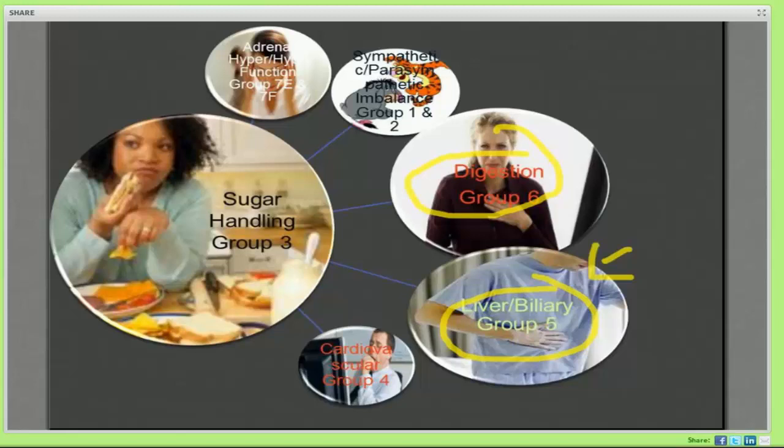You want to cross-check your blood sugar handling issues on your symptom survey with how their liver biliary symptoms are doing. Importantly, we want to focus on whether they're even digesting their food, getting the macronutrients like protein and fat, and getting the micronutrients — the B vitamins that allow them to utilize the ATP in the sugar they're eating. That's why the first slide was a spider web — to help you understand there's an interconnectedness between each of these categories.